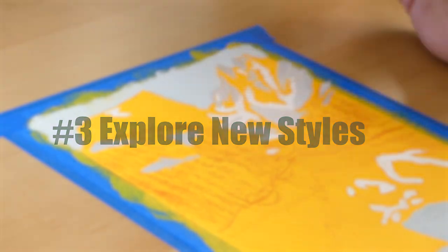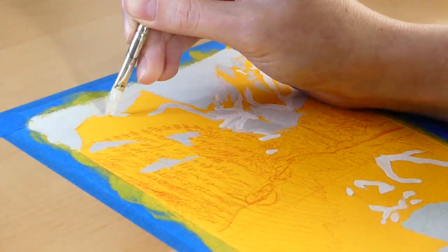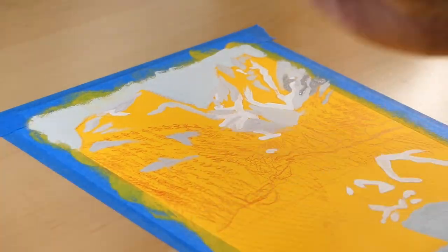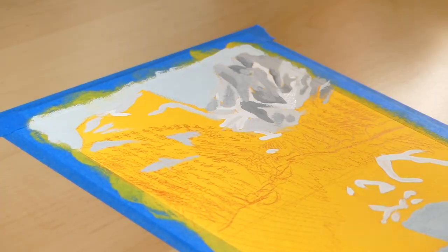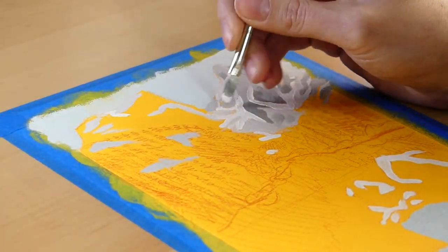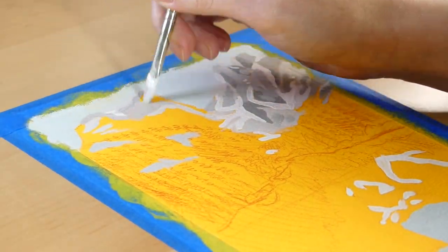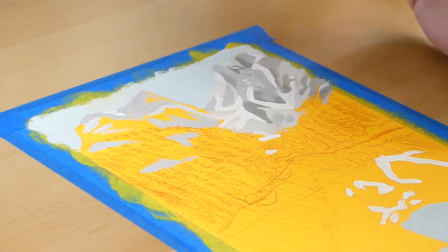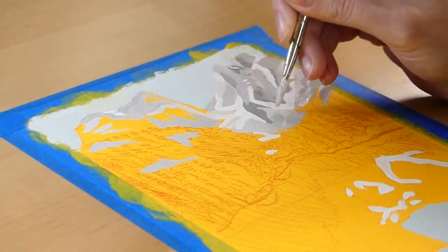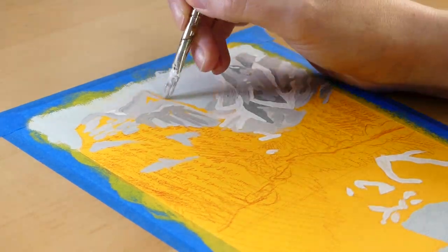Number three: exploring new styles. Lately I've been in an art block or burnout kind of state, and I know it's because I never change up what I do. For this challenge I wanted to complete these artworks in a totally different style than what I'm used to. Giving myself the opportunity to make something different allows me to open up more creatively, not worry too much about the perfection of my photorealism style — and doing this may help me find that I enjoy working in this style too.